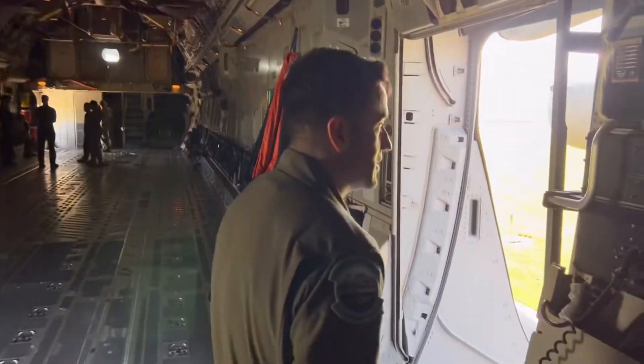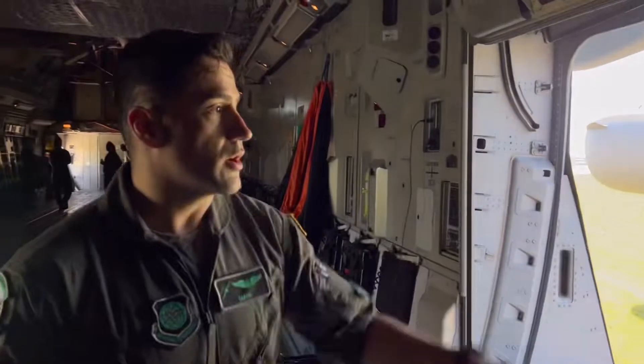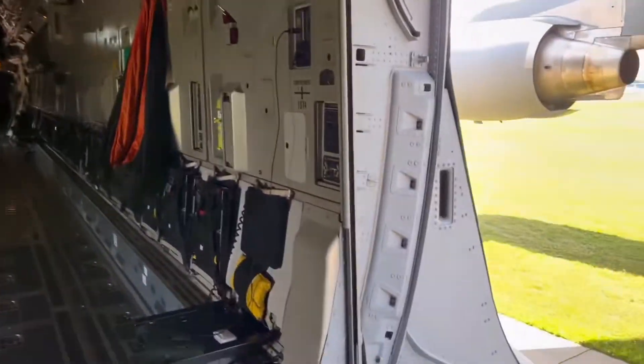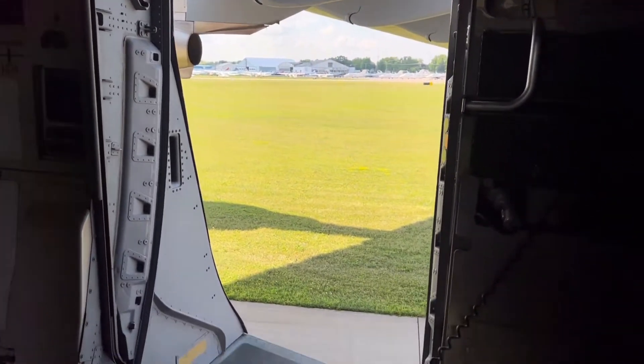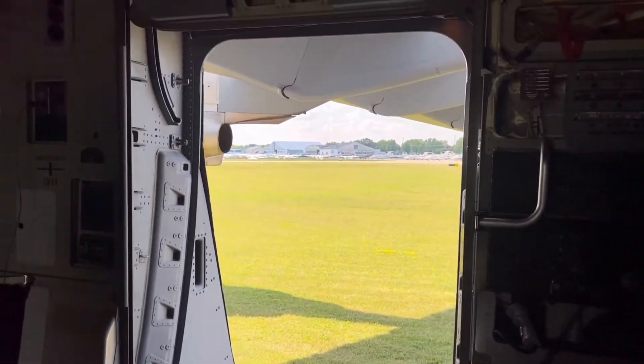I have to make sure everything is working. This is the other loadmaster station — it mirrors the controls pretty much on the other side. And this is another troop door where the jumpers come up and jump out of the aircraft. Really, really fun to see.